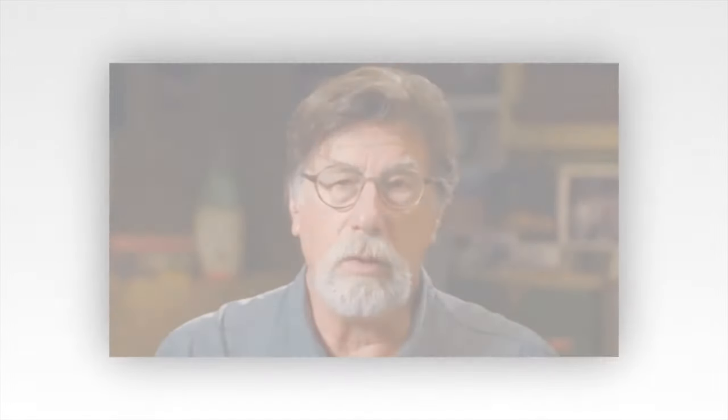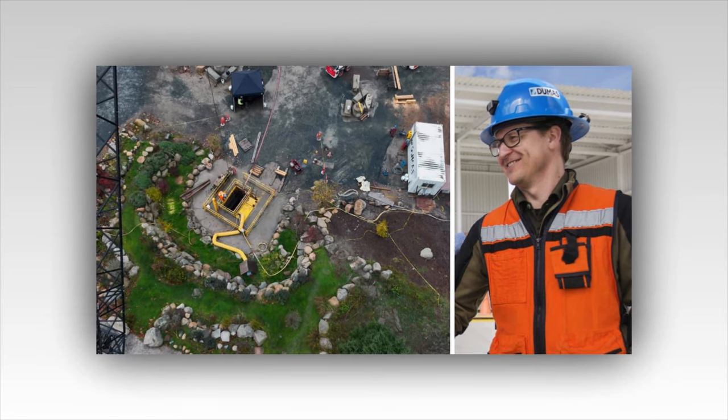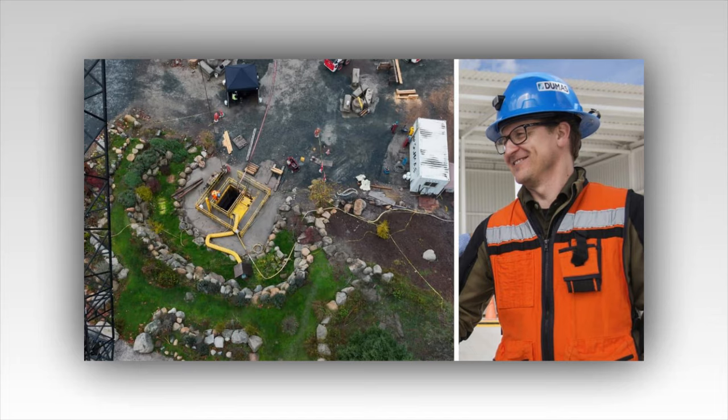As the dawn's golden rays caress the enigmatic terrain of Oak Island, a sense of anticipation hangs in the air heavier than the morning mist. The island, long shrouded in mystery and whispers of lost treasure, is on the brink of revealing yet another secret. The Lagina brothers, Rick and Marty, stand at the heart of this unfolding drama, driven by an insatiable curiosity and a quest for answers that has captivated audiences for years. Today, their journey takes them to the bottom of the garden shaft, where a hidden tunnel promises to shed new light on the island's age-old enigmas.